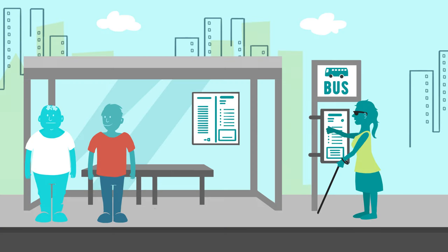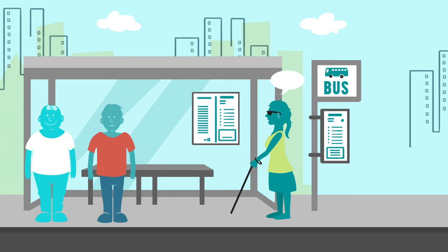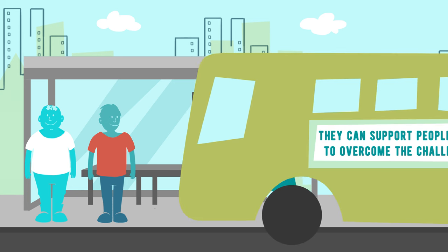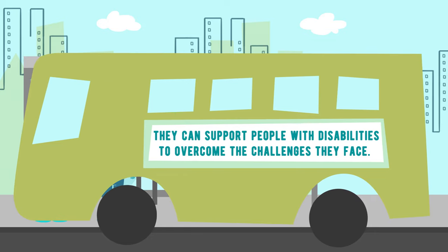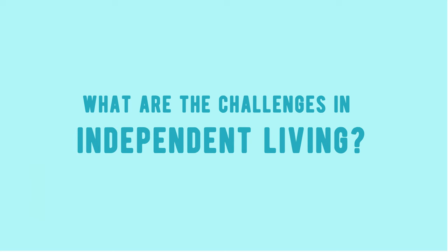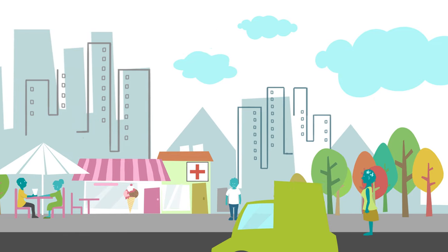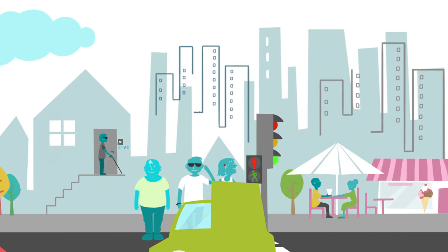Currently, people with disabilities face a wide range of barriers. These include, for instance, physical and communication barriers, but also social barriers. There are many expectations regarding the benefits for people with disabilities in society connected with the use of ATs, since they can support people with disabilities to overcome the challenges they face — for instance, concerning the challenges in independent living.